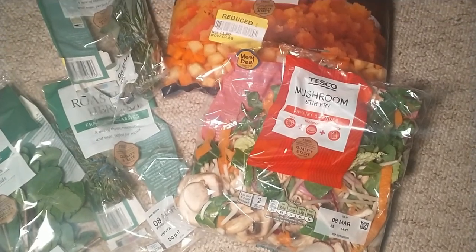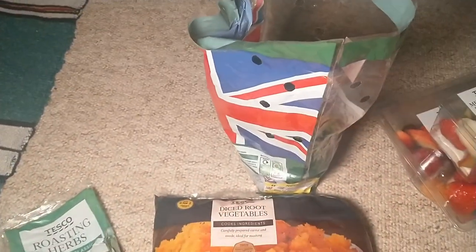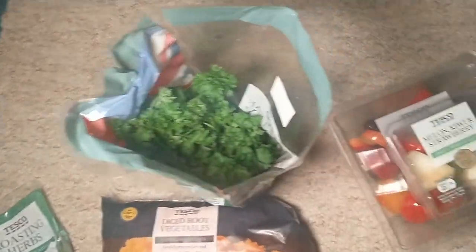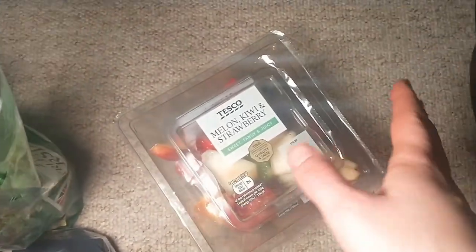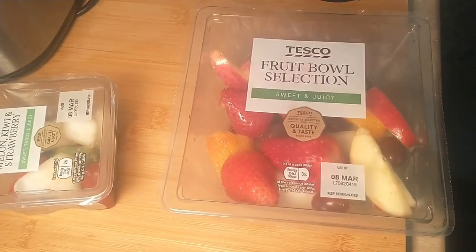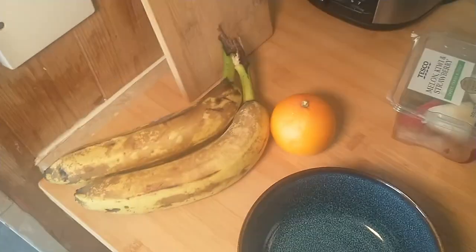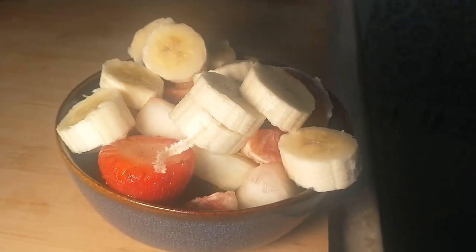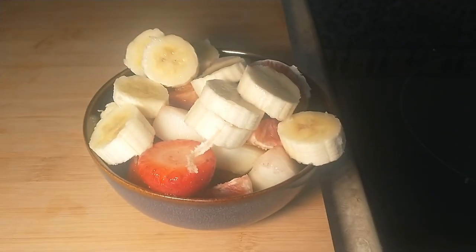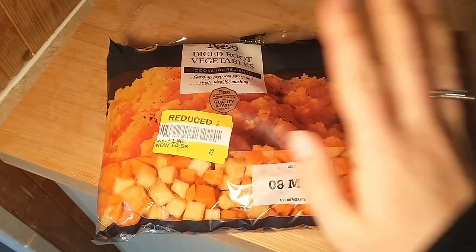We've got a mushroom stir fry mix, some carrot and swede, some herbs, a little herb in a pot that I'm going to try to plant in my herb garden, and two bits of fruit. I'm making a little fruit salad for breakfast using the two fruits we got from Olio for free, plus the bananas and one of the oranges from the Too Good To Go box.